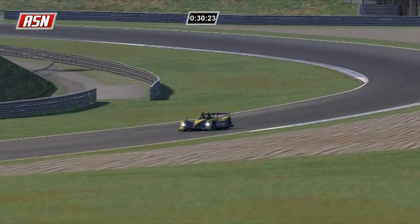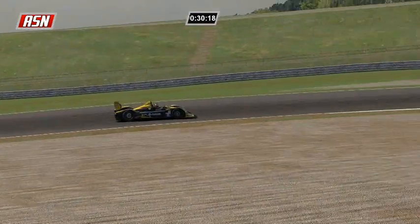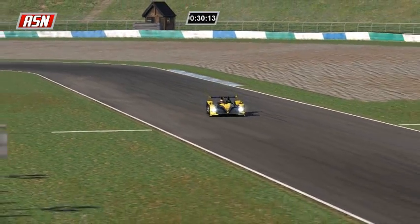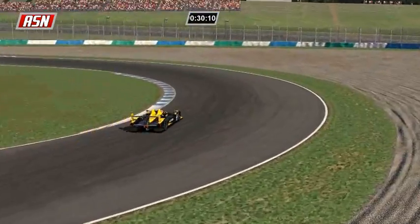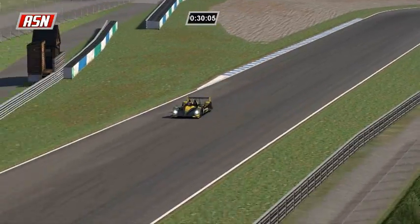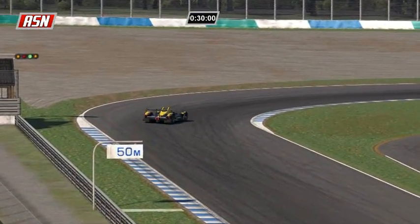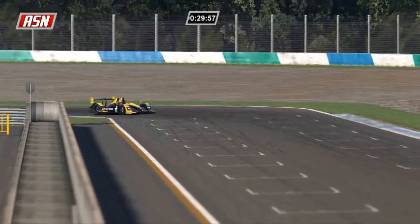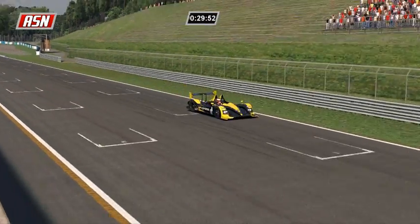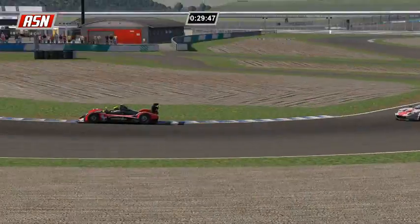My timing and scoring is up now. 30 minutes left to go here at Motegi - your leader is Paul Ilbrink. Leader in GT1 is Florian Denard, leader in GT2 is David Jensen. Now I have my timing and scoring working so I don't have to sound like a complete fool when trying to figure out who's in the lead of the classes.